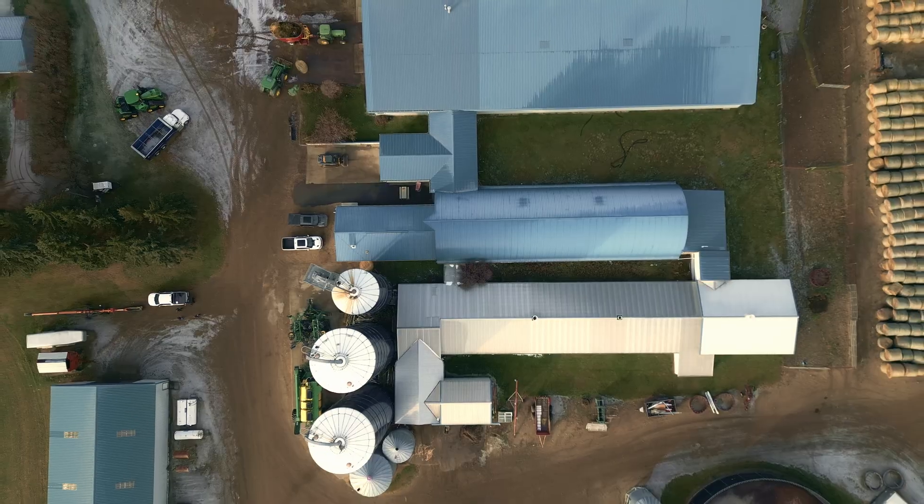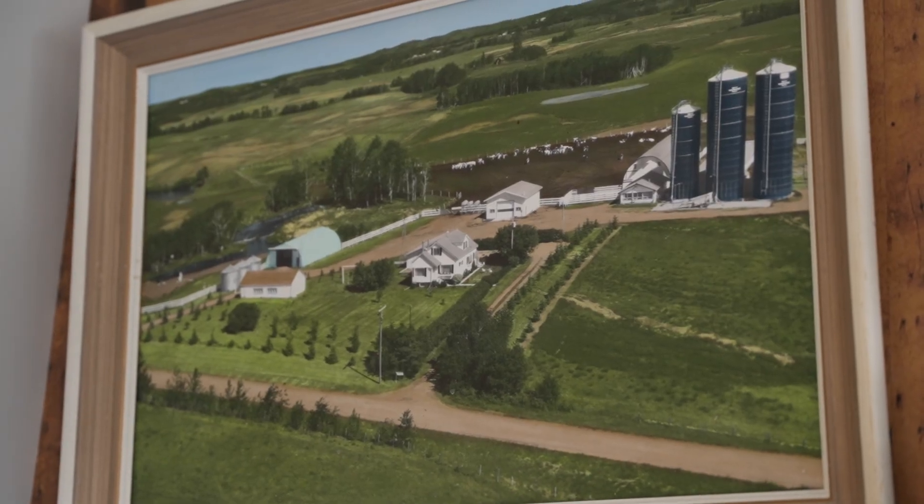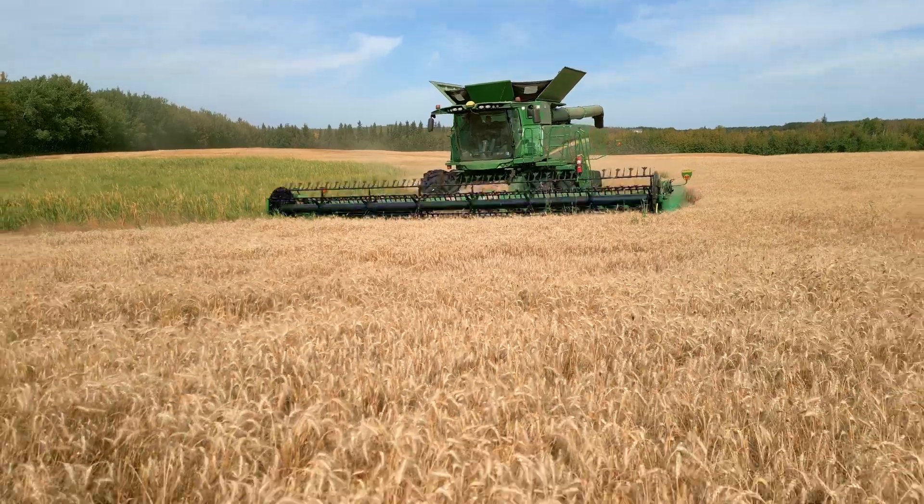My name is Scott Jesperson. I farm with my son Ryan and my dad, and our farm's been in our family for just over a hundred years.